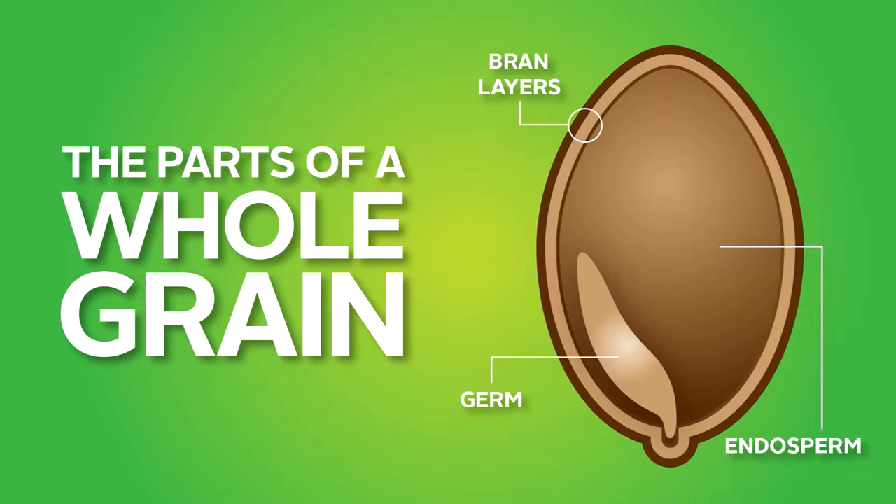If you eat a refined grain food, it contains only the endosperm or the starchy part, so you miss out on a lot of vitamins and minerals. Because whole grains contain the entire grain, they are much more nutritious than refined grains.